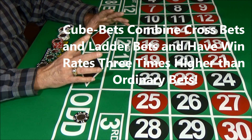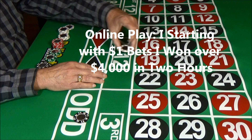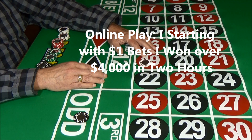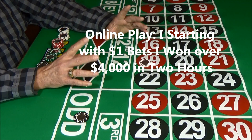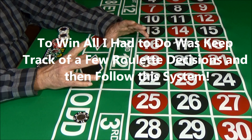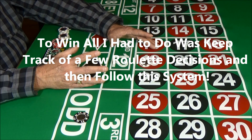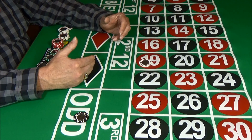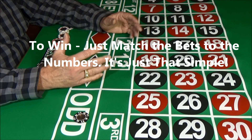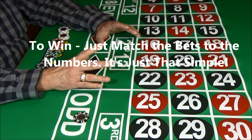We decided to test the system. I first tested it playing online, starting with dollar bets, and won over $4,000 in a couple of hours. Here's how I did it: I had to keep track of a few roulette decisions — where the roulette ball landed — and even that was simple. In a couple of minutes, I'm going to show you how you can do this completely automatically. All I had to do was follow the system — match the bets in the cube betting system to the tracked numbers and wait for wins. It really is that easy.